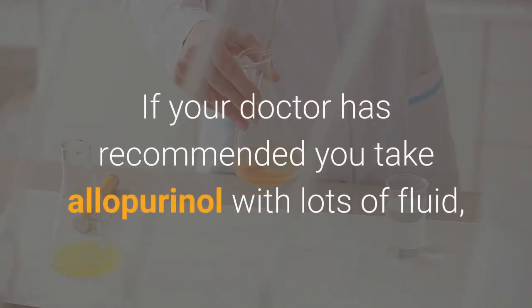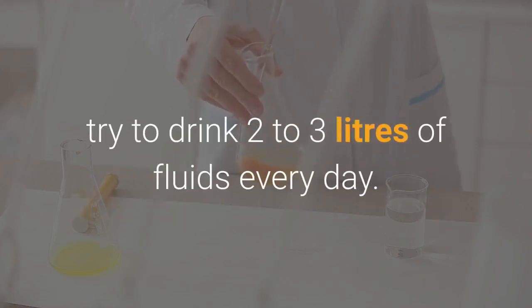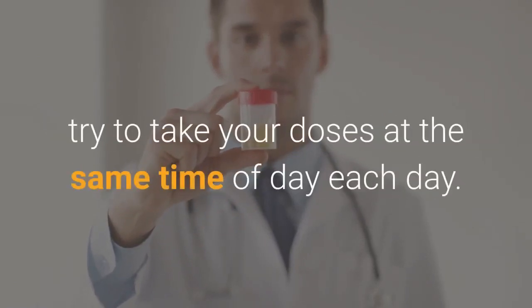If your doctor has recommended you take allopurinol with lots of fluid, try to drink 2-3 liters of fluids every day. You can take allopurinol at any time of day; however, try to take your doses at the same time of day each day.